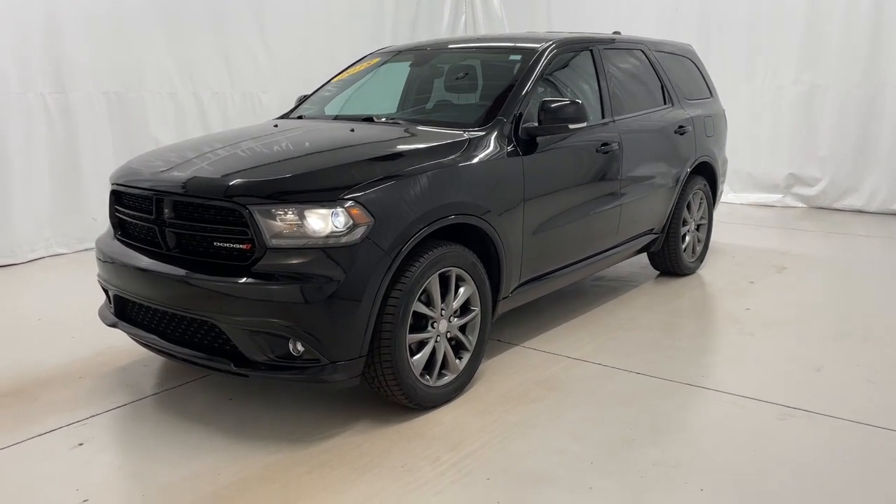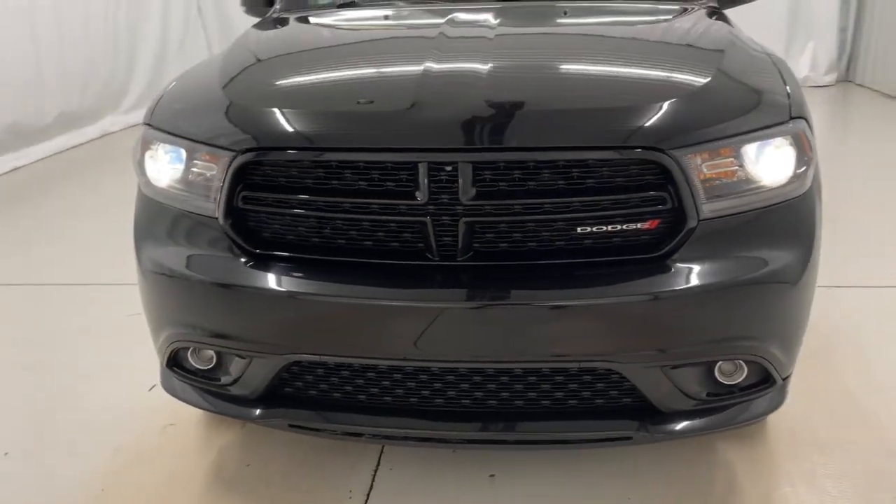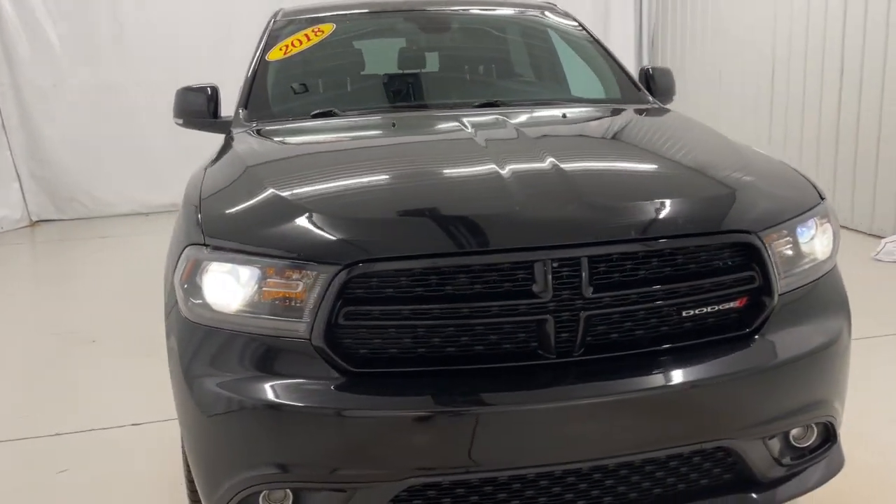You just found the 2018 Dodge Durango. With less than 60,000 miles on the odometer, this vehicle stands out from the rest.